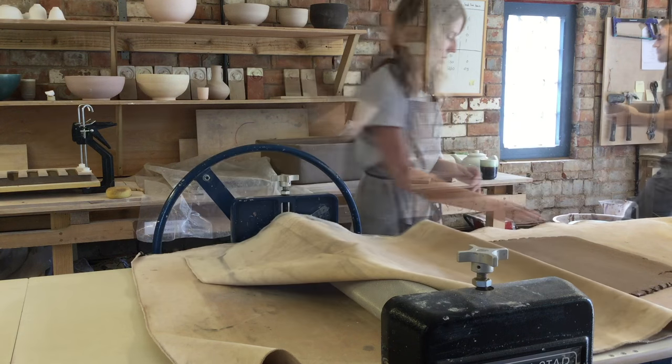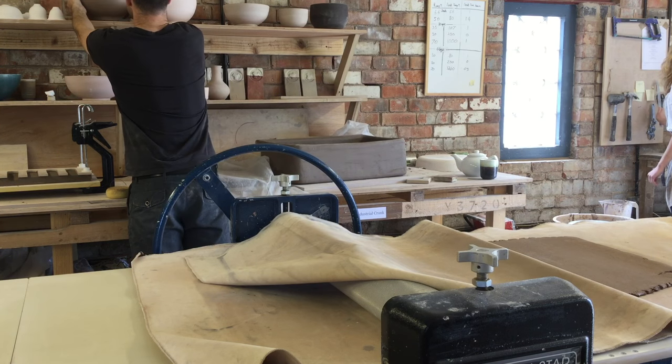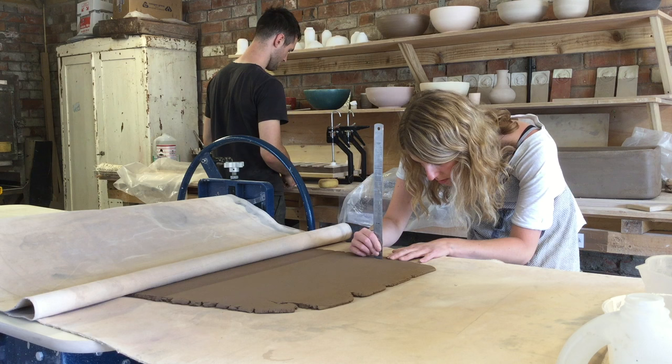The studio is equipped with two electric kilns, a slab roller, and two large rustic work benches running the length of the building, as well as a potter's wheel.